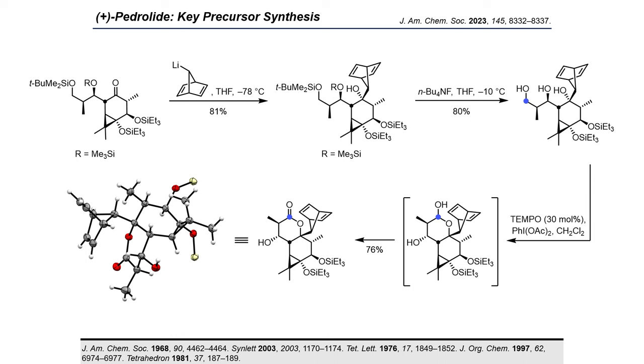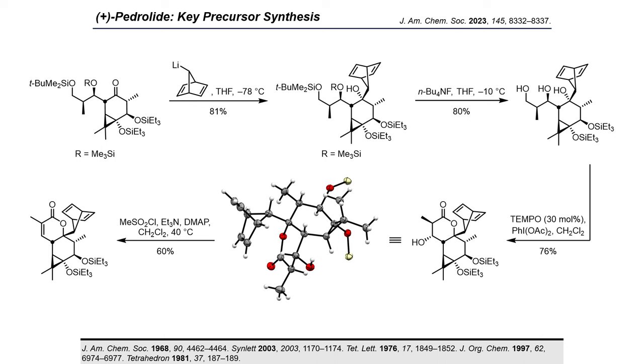With the norbornadienyl adduct in hand, we proceeded with the construction of the delta-lactone. Selective deprotection of the TMS and TBS groups delivered the triol intermediate. Gratifyingly, upon exposure to catalytic TEMPO and excess oxidant, the primary alcohol selectively underwent oxidation and spontaneous cyclization with the tertiary alcohol to give the corresponding lactol, which further oxidized, furnishing the desired lactone in one single step. Finally, dehydration of the alcohol furnished the enoate as the key cyclization precursor.